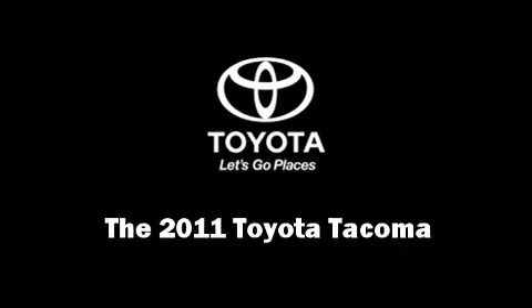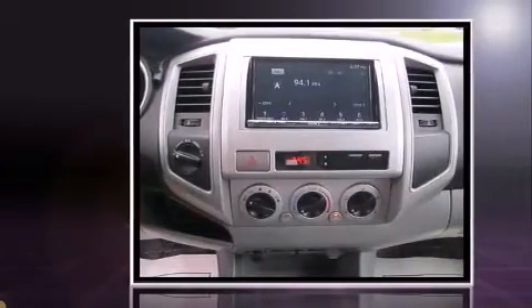Get excited about the 2011 Toyota Tacoma. This four-door, five-passenger truck has not yet reached the 20,000-mile mark.